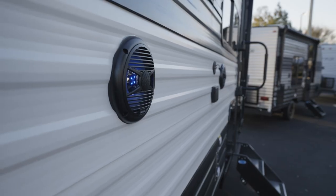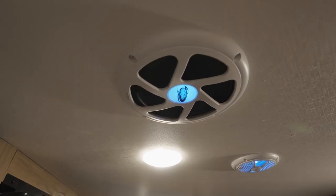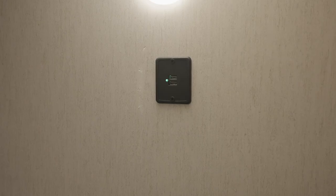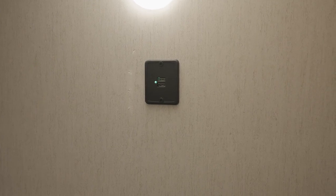As far as entertainment goes, the Wolf Pup is loaded with high standards. You're going to get inside and outside speakers, plus something a little special — an 8-inch ceiling-mounted, 200-watt subwoofer with accent lighting. Pump out the tunes. Also, for those who love to plant their eyes into small devices, there are USB charging stations all over the place.